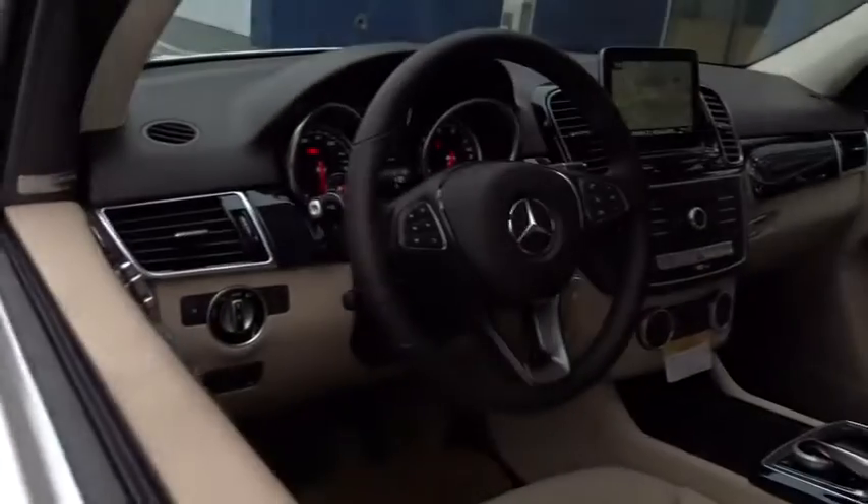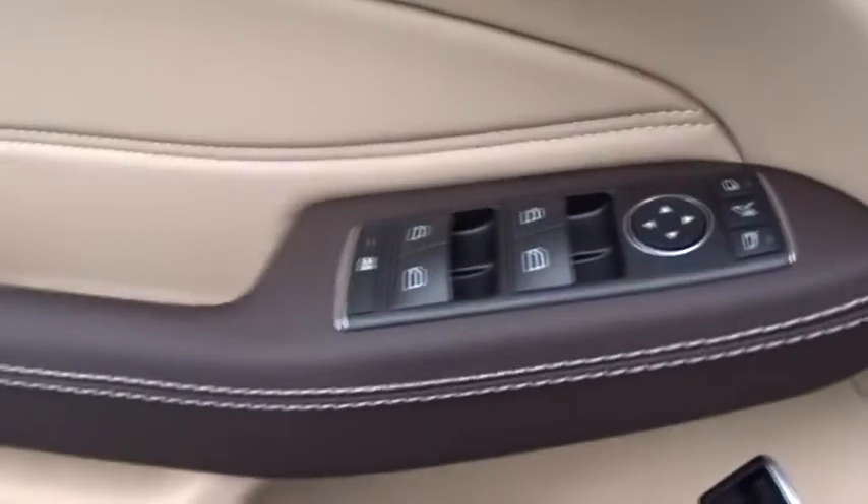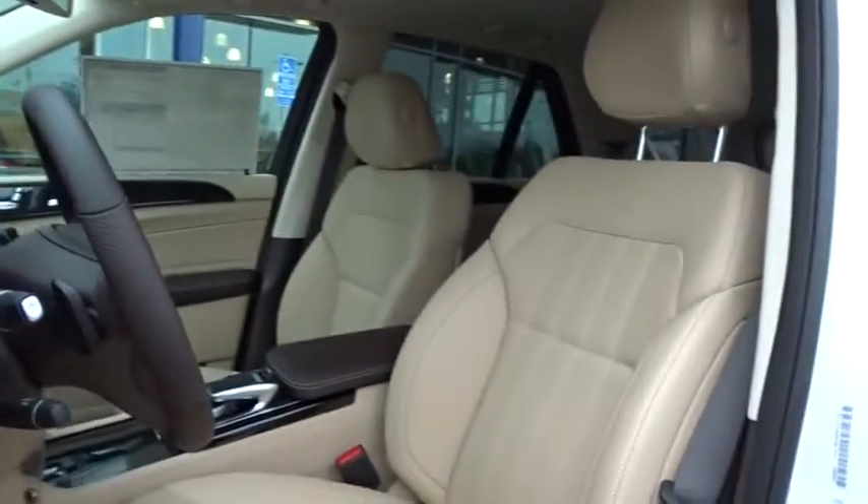Bluetooth, adjustable steering wheel, power steering, auto-dimming rear-view mirror, keyless start, floor mats, aluminum wheels, four-wheel disc brakes, cruise control. Take this vehicle for a spin and see why so many shoppers are now proud owners.